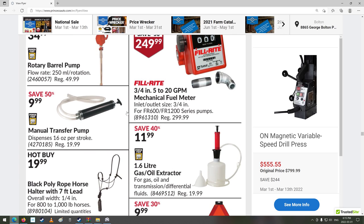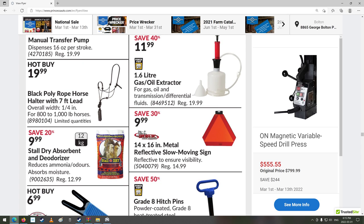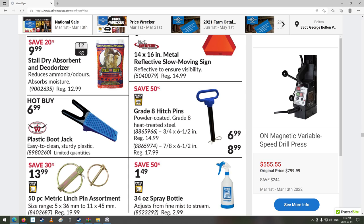Manual transfer pump. Black poly rope horse halter with 7-foot lead — interesting. Slow-moving vehicle signs. Plastic boot jack — so you put your heel in there and rip your boot off. Eight hitch pins. Nice linch pins.